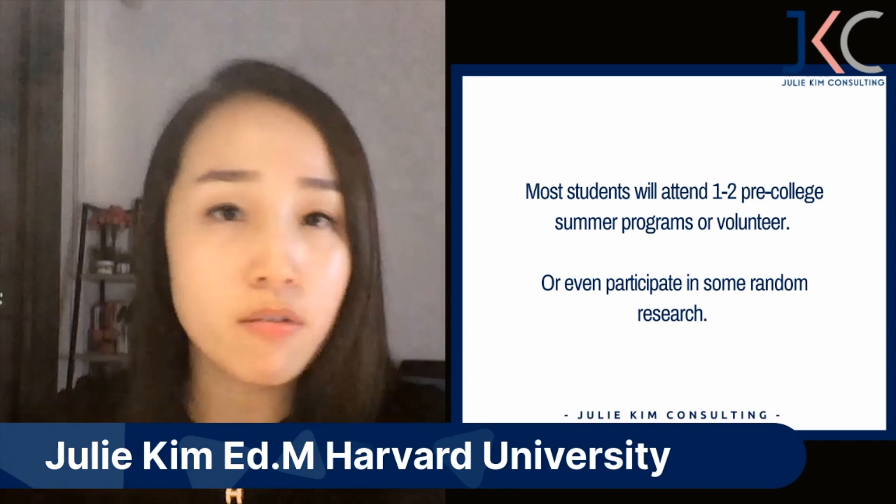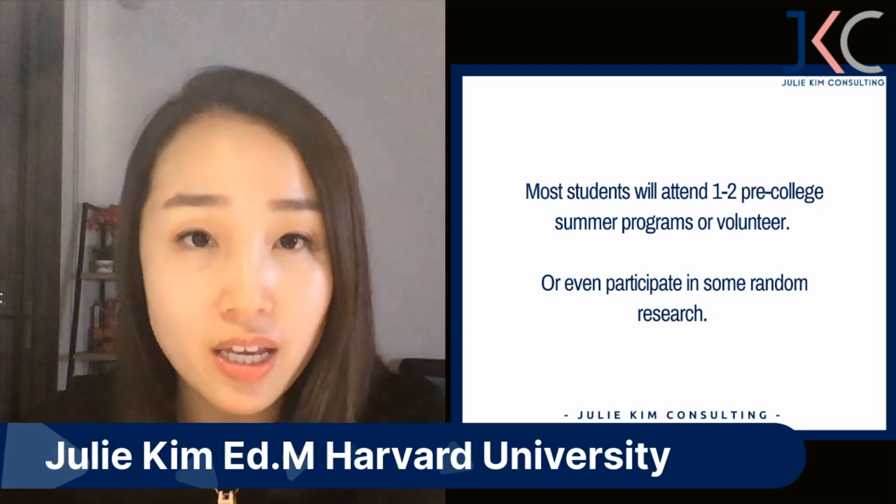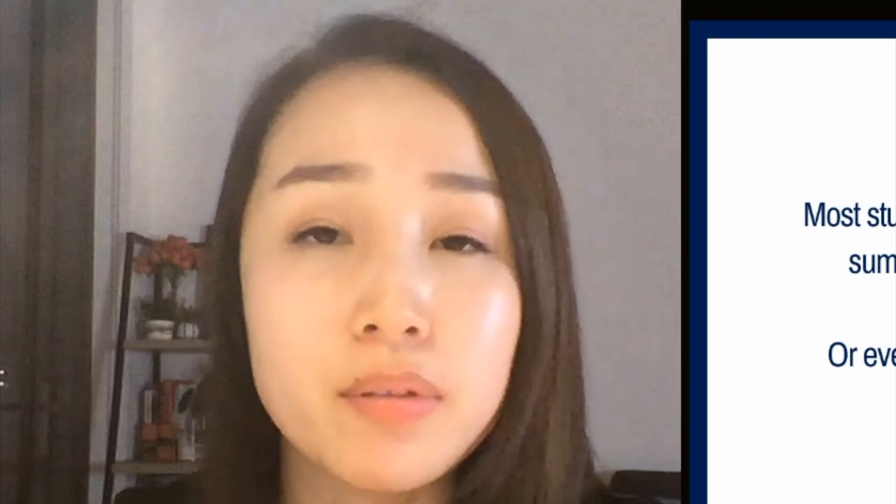The very first thing I want to talk about is that most students will attend one or two summer programs, volunteer after school or at senior centers or hospitals, or participate in some random research. The biggest mistake is that your competitors who are also aiming for Ivy Leagues and top tier schools are attending these same programs too — so will one program help you stand out? The answer is no. Some students say 'I'm going to work at my dad's friend's lab or my uncle's hospital.' I would ask: what does this experience have to do with your theme? Without a theme you don't have a strong application.